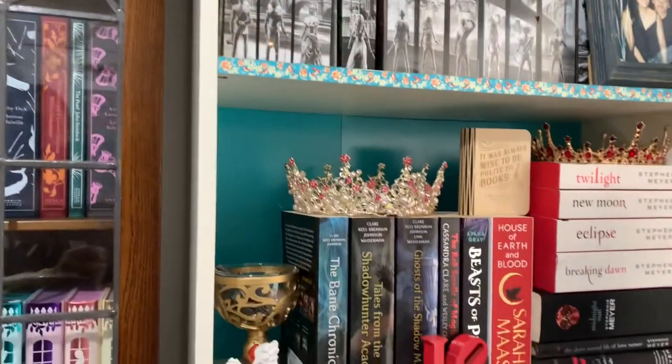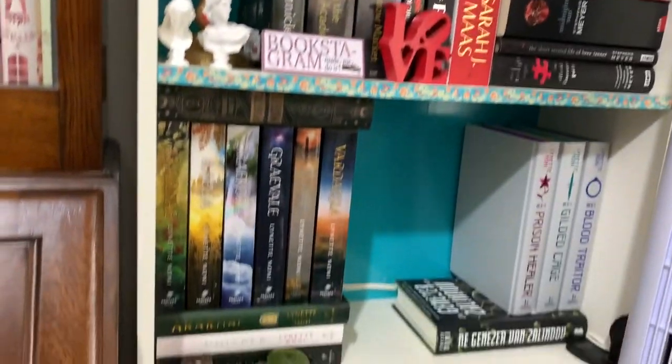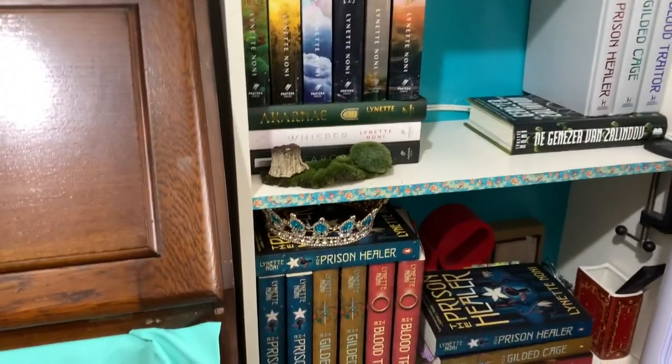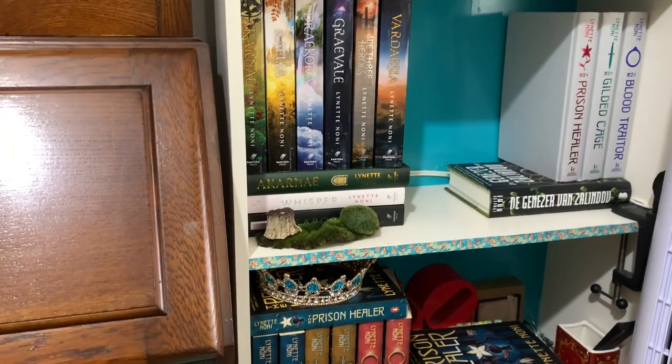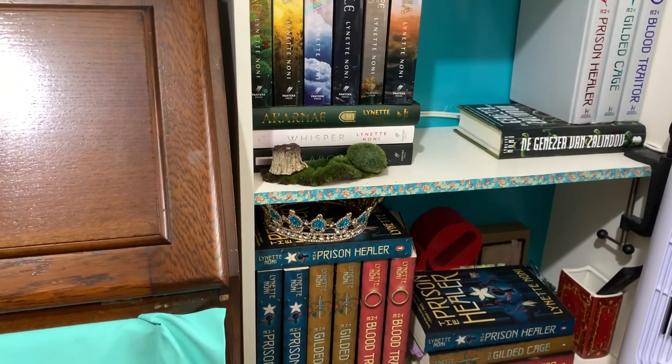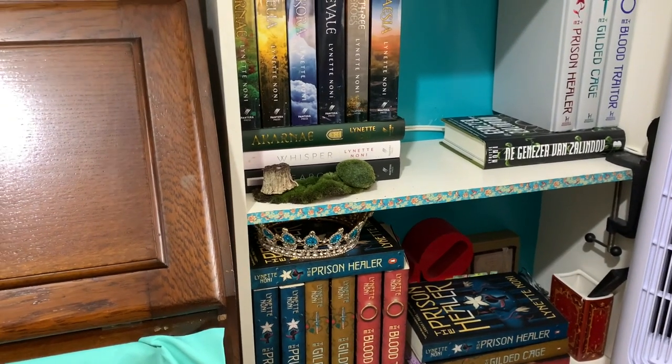Over here we've got some Cassandra Clare paperbacks, YA fantasy paperbacks. These two shelves down here are my Linnet Noni shelves, and you can see that there are some books missing because I'm taking them to Supernova next week to get them signed.